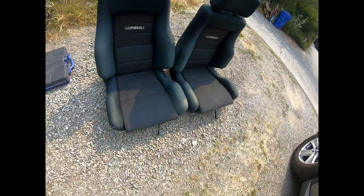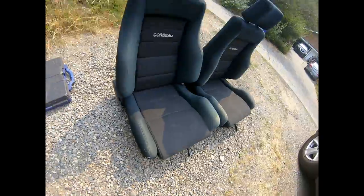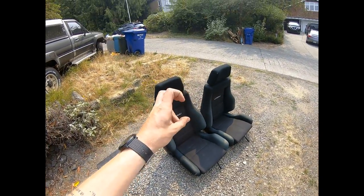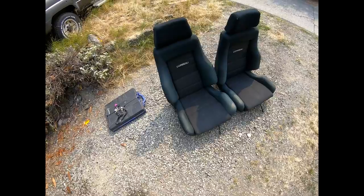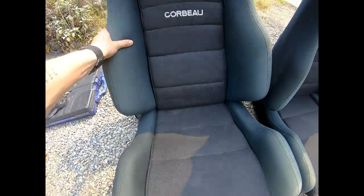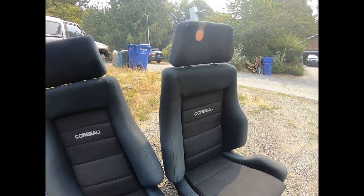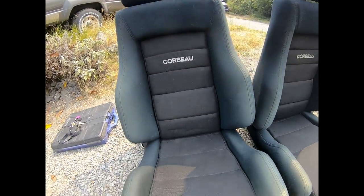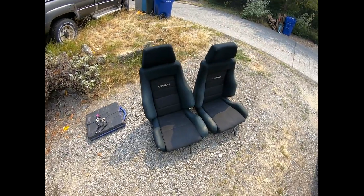The only damage on them is right here — if I can get an upholsterer to fix that up, it's really not bad. They're period correct-ish for my car and they're gonna look super good. They're reclinable and they move forward and back, so I don't have to just hard mount them. I'm gonna take these home and maybe set them in the S12 just for fun.